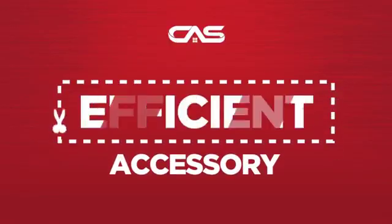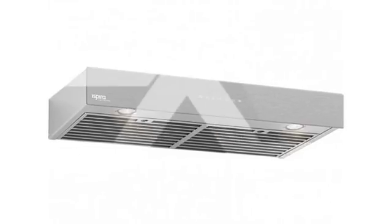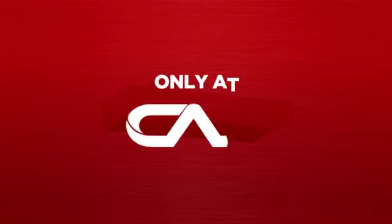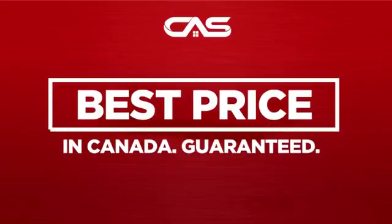Need an efficient accessory? Try this accessory model from Venmar. Backed with a full manufacturer warranty, and only at Canadian Appliance Source, you get this accessory at the best price in Canada.